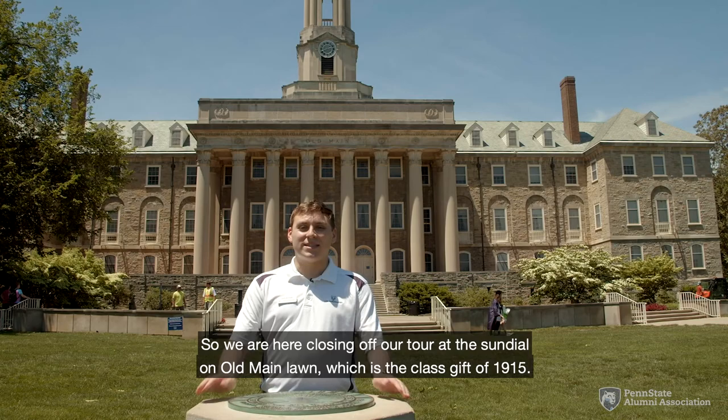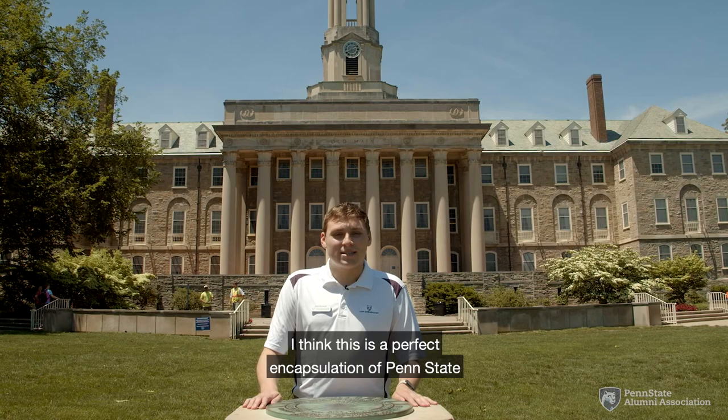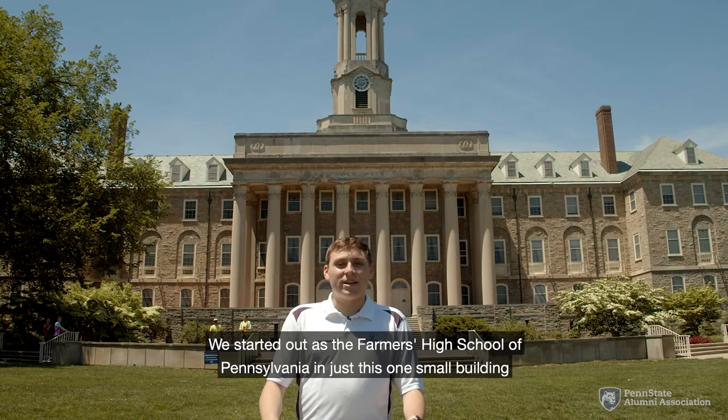We are closing off our tour at the sundial on Old Main lawn, which is the class gift of 1915. The sundial reads: 'Grow old along with me, the best is yet to be.' I think this is a perfect encapsulation of Penn State and Old Main right here at the heart of campus. We started out as the Farmers High School of Pennsylvania in just this one small building, and we've grown into 24 Commonwealth campuses spanning all of Pennsylvania and even the World Campus, which goes across the globe. Thank you so much for joining me on this tour of Old Main today at Penn State University. Good day.